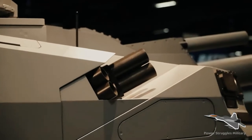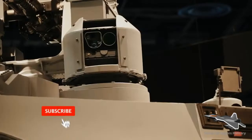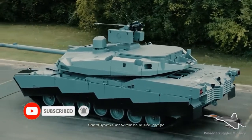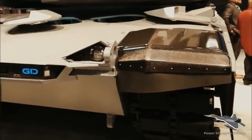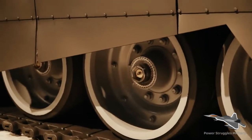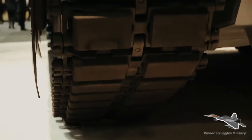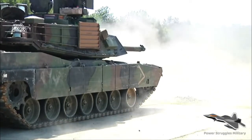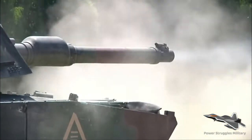Industry is also seemingly taking into account the move towards hybrid drive systems, with General Dynamics presenting its AbramsX at AUSA 2022, showcasing technologies that it thinks could become relevant to future US Army requirements — included in this was hybrid drive and reduced crew requirements, as is being seen with the OMFV.